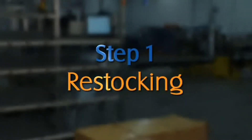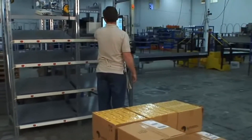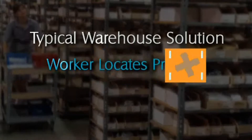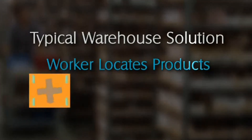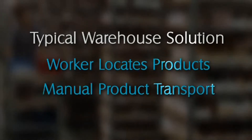The first step is restocking. A pallet of products arrives in the building and must be put away in the picking area. With a typical solution, the worker must find out where the location of each of these cases is in the distribution center and wander out into the warehouse to manually place them back into their racks.